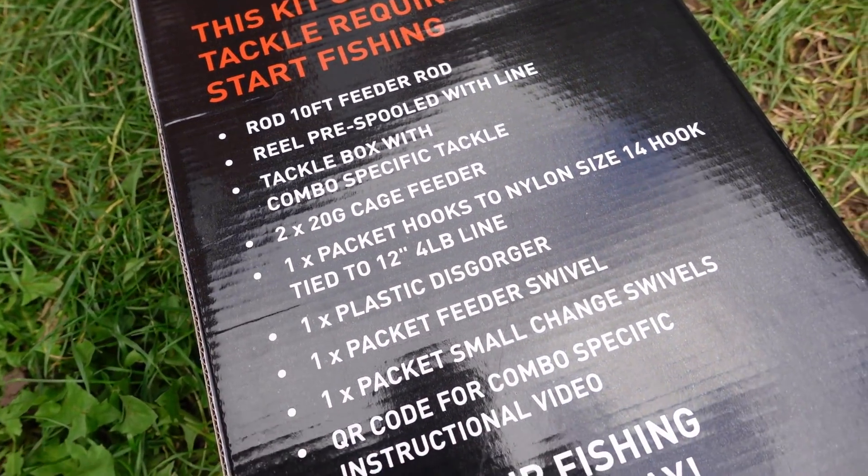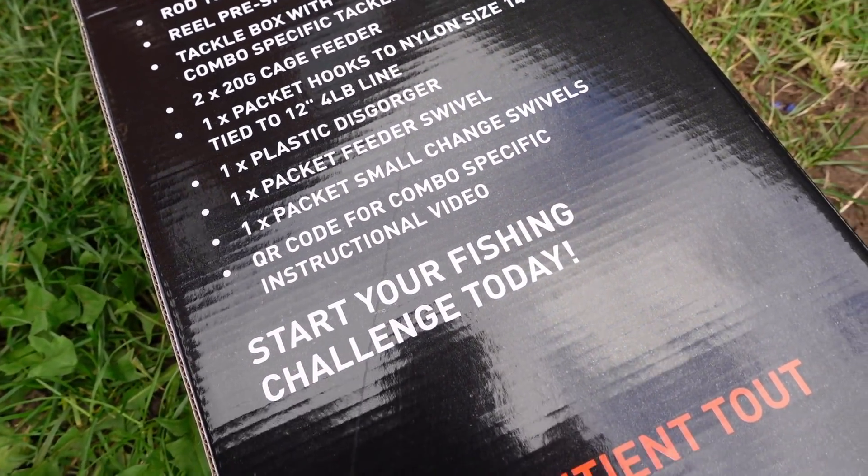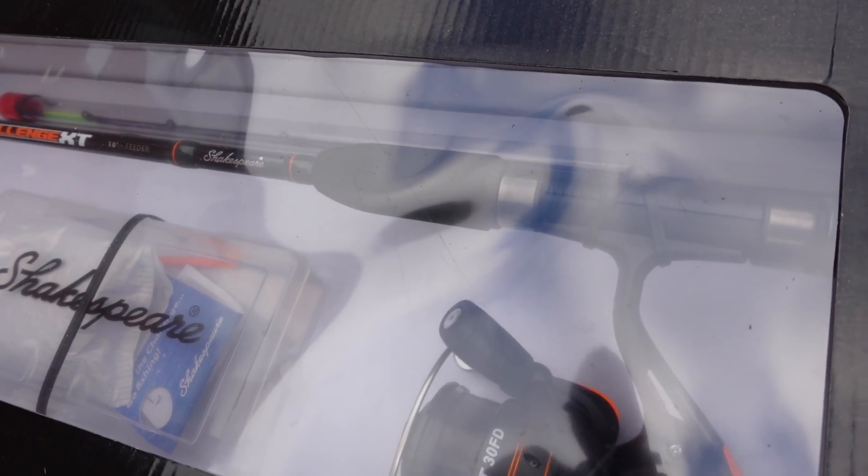The kit comes with absolutely everything you need to start feeder fishing: a reel loaded with about six pound line, the feeder rod with two different tips so you can fish heavier or lighter. It comes with a box with all your rig bits and bobs, a couple of feeders, hook lengths — everything you need to start feeder fishing. So today I'm using that kit in the hopes of getting a specimen bream on the river.